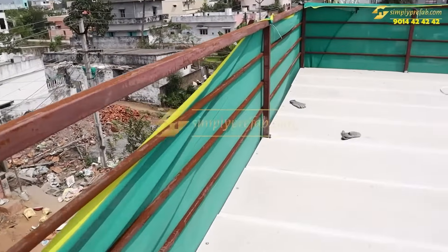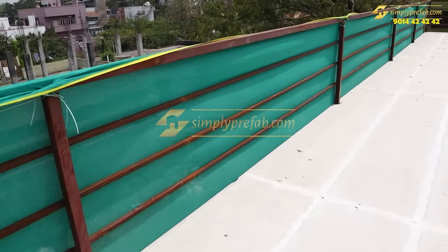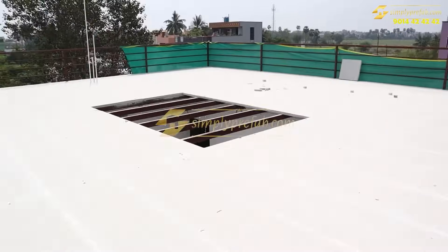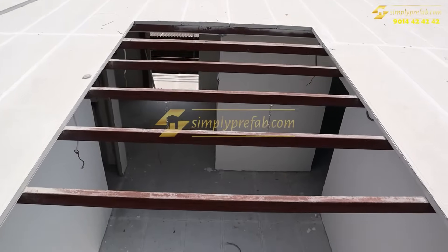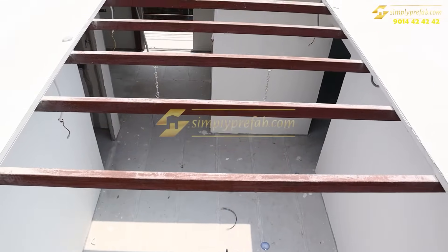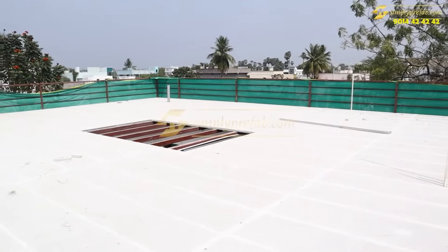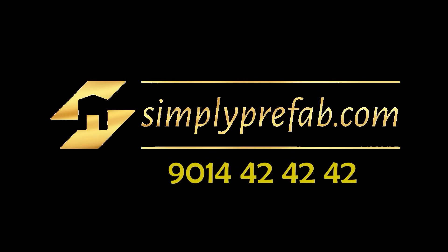Once the client got satisfied, some people can visit our existing sites, see it, and feel it. If they are okay with all the technical process, only then will they go ahead. Since we are not yet adaptive to these new technologies, there will be doubts about durability. But this is the future of housing technology. We have not used any water, no curing, no cement, and no sand. We have used durable steel structure and eco-friendly wall panels. Thank you for watching.